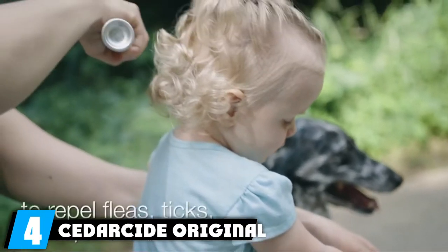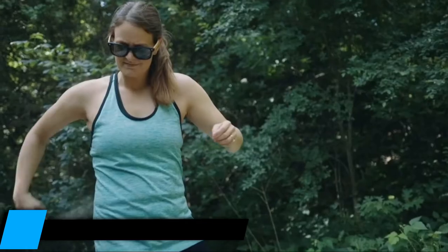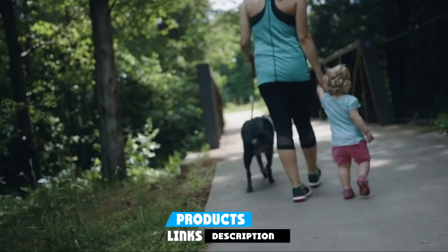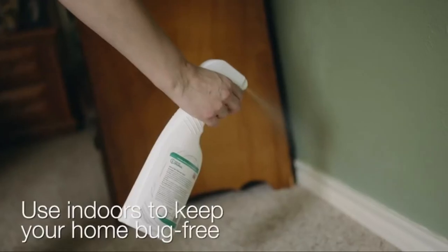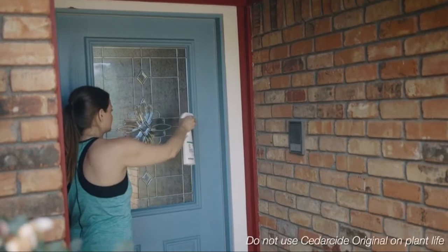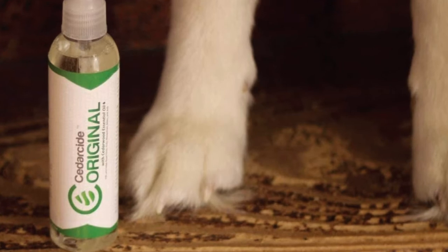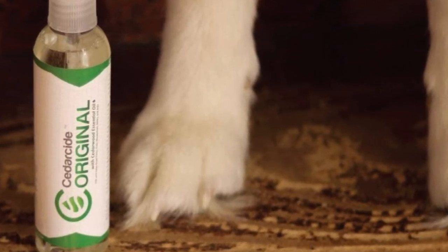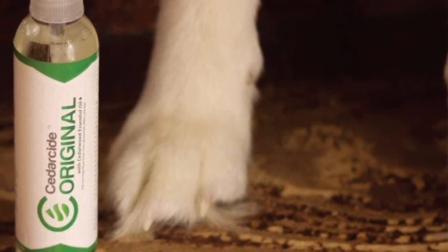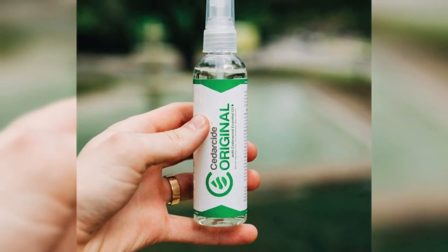Next at number 4, we have the Sutterside Original Cedar Oil Bug Spray. Those of us with kids at home are often leery of using chemical products that could harm their health. Fortunately, there's a natural alternative. The Sutterside Original Cedar Oil Bug Spray is made entirely of natural cedar oil and works well on all kinds of bugs and fleas that infest your home. Since it does not contain any chemicals, you can use it directly on your mattresses and sofas without fear of absorbing harmful chemicals into your skin. What is more, it kills bugs instantly, unlike some other natural products that do not work at all.